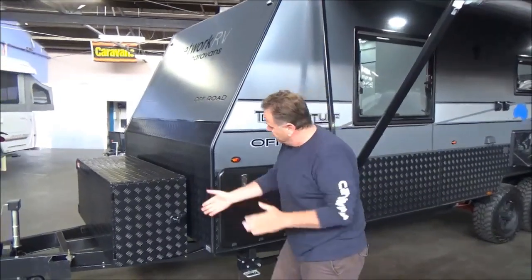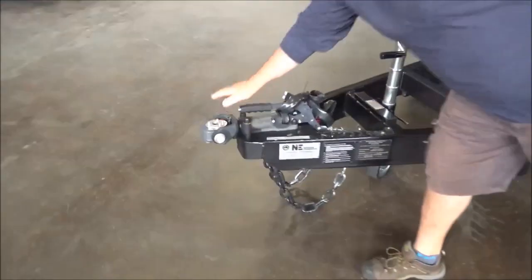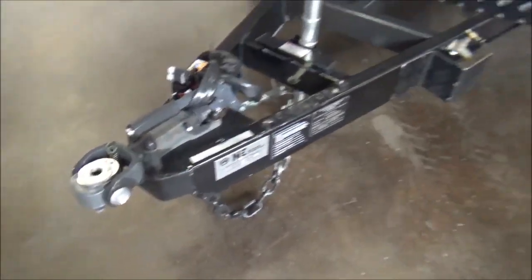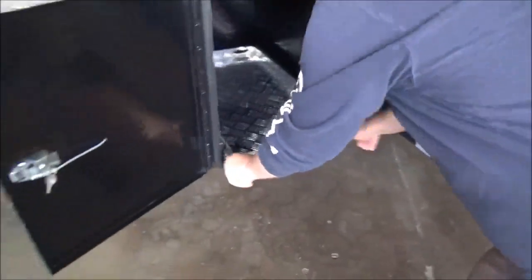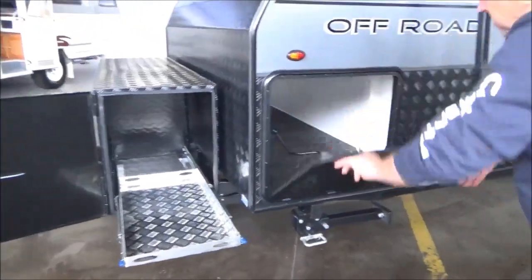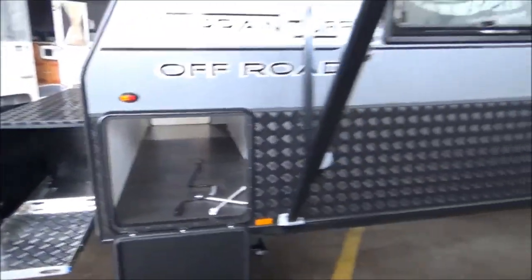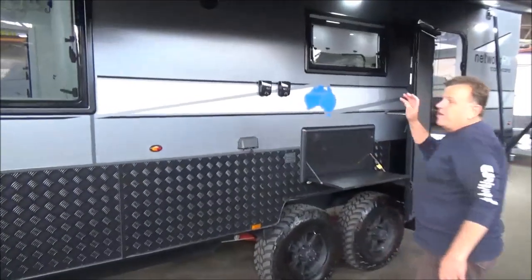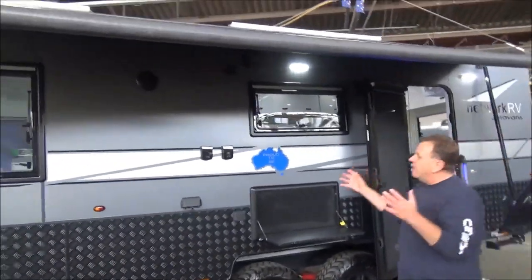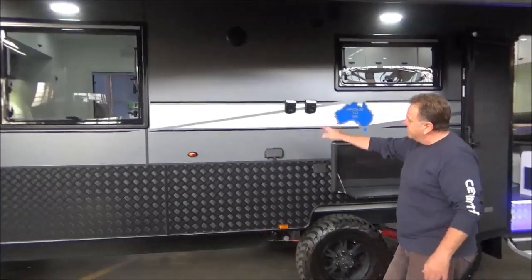Starting out the front: DO35 pin, electronic stability control, massive toolbox with a big slide out. We've got a huge straight-through tunnel boot, external table. This van's been optioned up with a few extras — there's shelves, extra power points out the front, and antenna points.